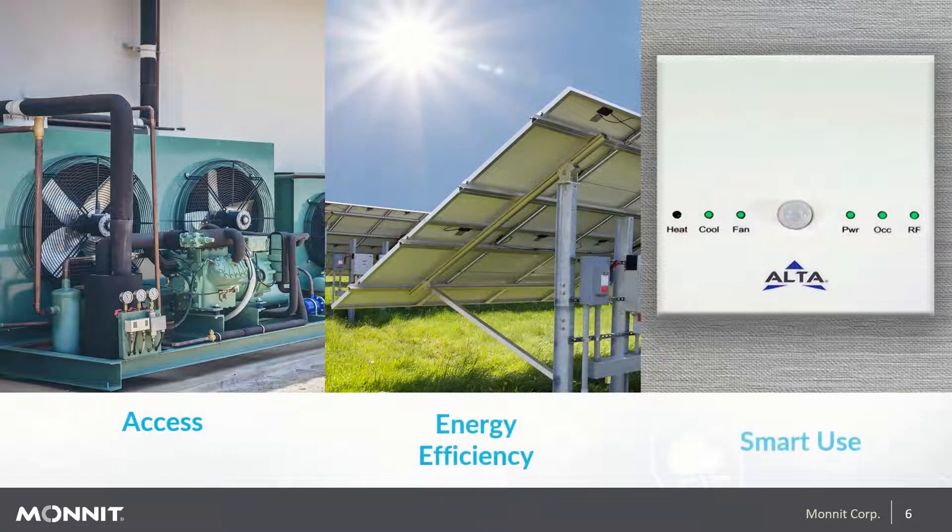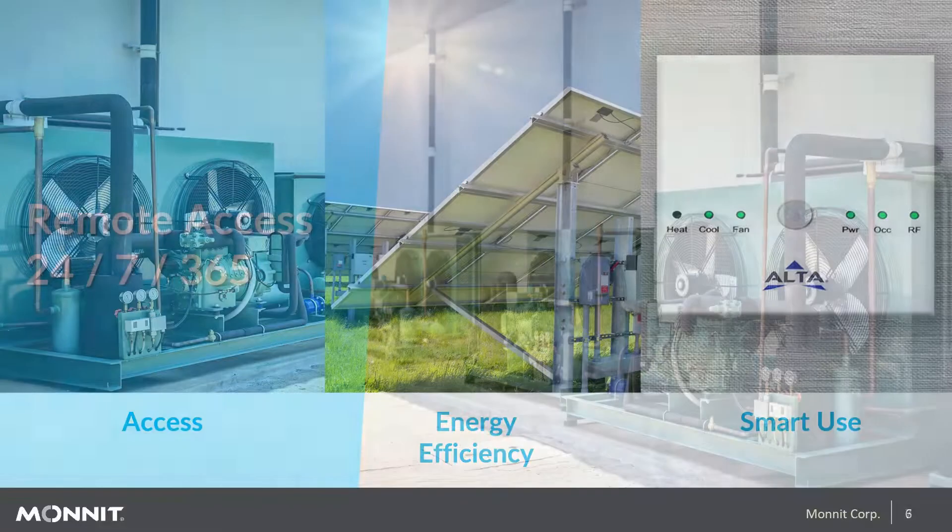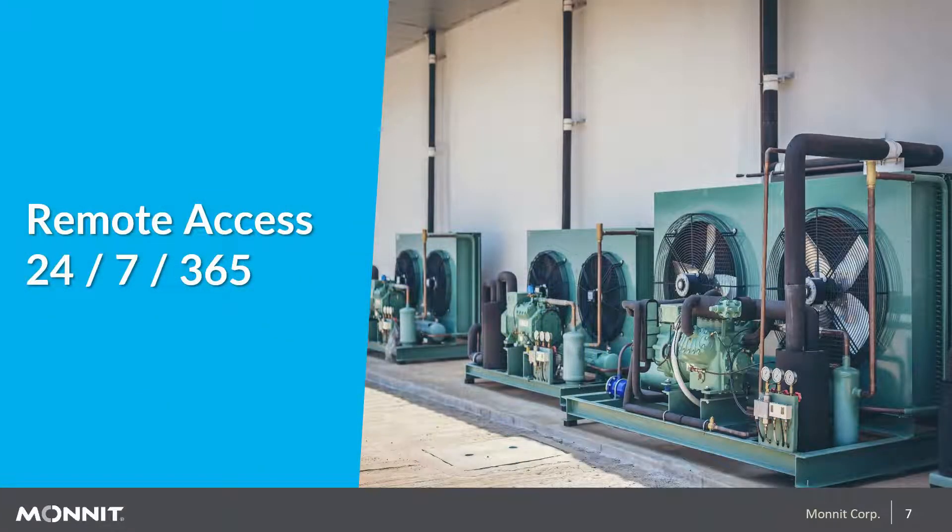Now we'll go over the three areas that Monit solutions address in the industry — those three being access, energy efficiency, and smart use. When it comes to access, we're talking about 24/7, 365 remote access to air handling units and other equipment that you won't have to travel to or physically access to monitor the condition. This allows you to remotely know the health of your units without having to roll a truck, saving time and money on non-profitable expenditures.